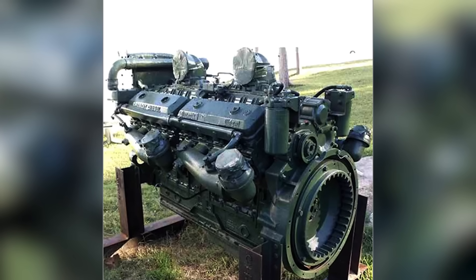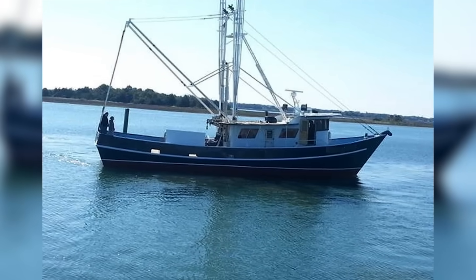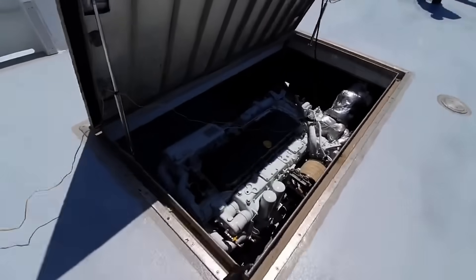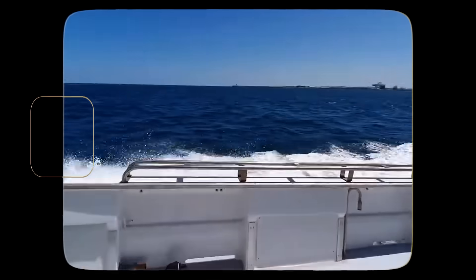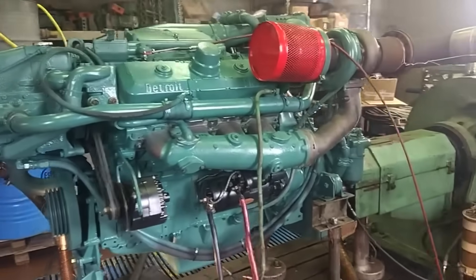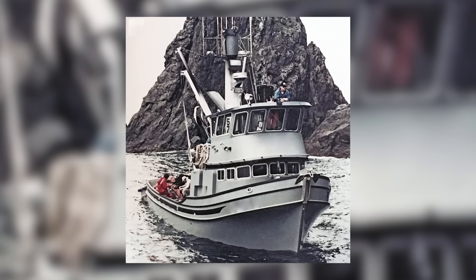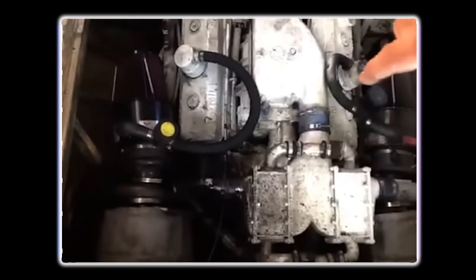Marine operators also put the 8V92 to work in a wide range of vessels. Commercial fishing boats, offshore supply ships, small tugs, and pleasure boats relied on the engine's smaller footprint and solid horsepower. Its ability to hold high RPMs for extended periods made it a good match for marine engines that needed to push vessels at steady cruising speeds for hours on end. It wasn't uncommon to see twin 8V92s paired in a fishing trawler, providing reliable power in the tight confines of an engine room.